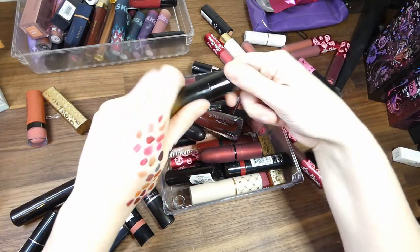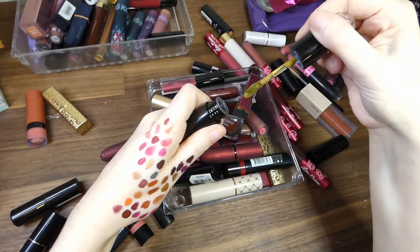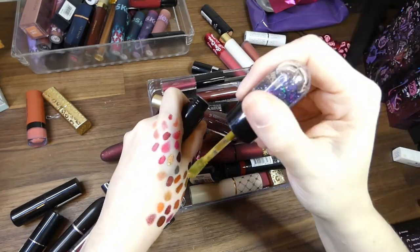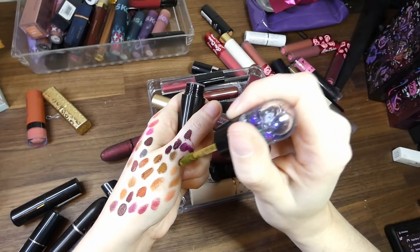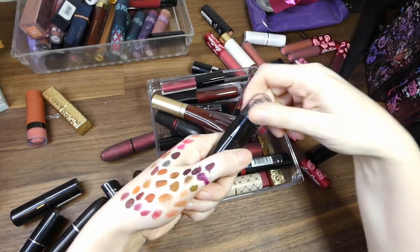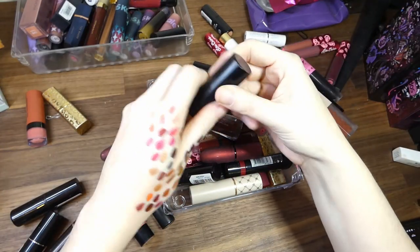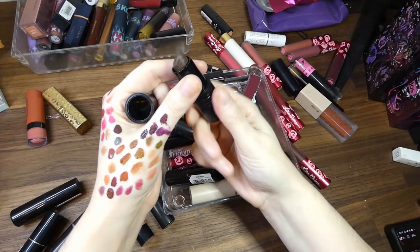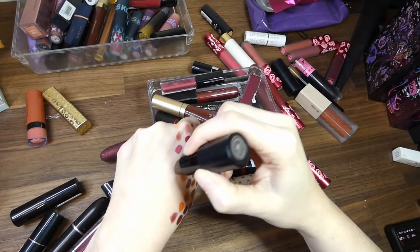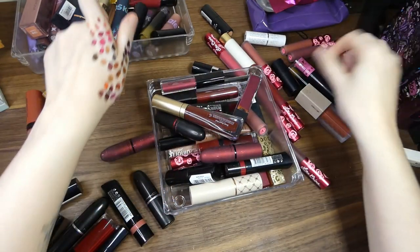Then we have Mandy from Unearthly Cosmetics — I don't think these are actually available anymore. Oh yeah, that's a really fun green, that can stay. Melt in Triple X — which is such a dark, dark brown it's almost black and I love it.